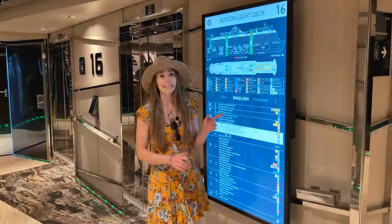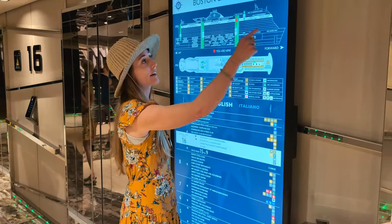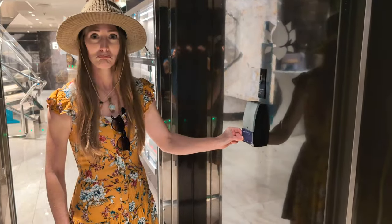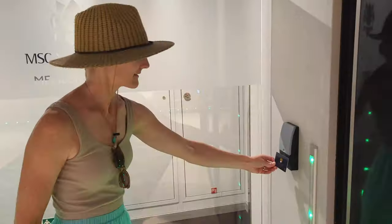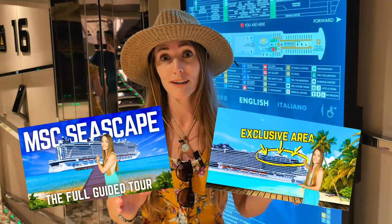On the front of Deck 16 is where the Yacht Club starts, encompassing this whole area of the ship. Unfortunately, we are not going to be able to tour it today since we did not book in the Yacht Club. But when we stayed on the Seascape, we did book in the Yacht Club and found the two ships to be almost identical. If you're interested in booking the Yacht Club on the Seashore or the Seascape, we would recommend checking out our Seascape tour or our Yacht Club episode.